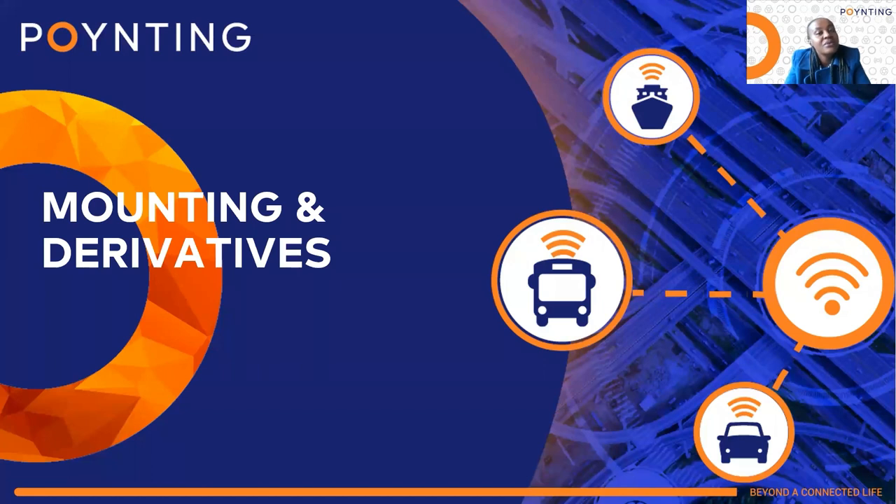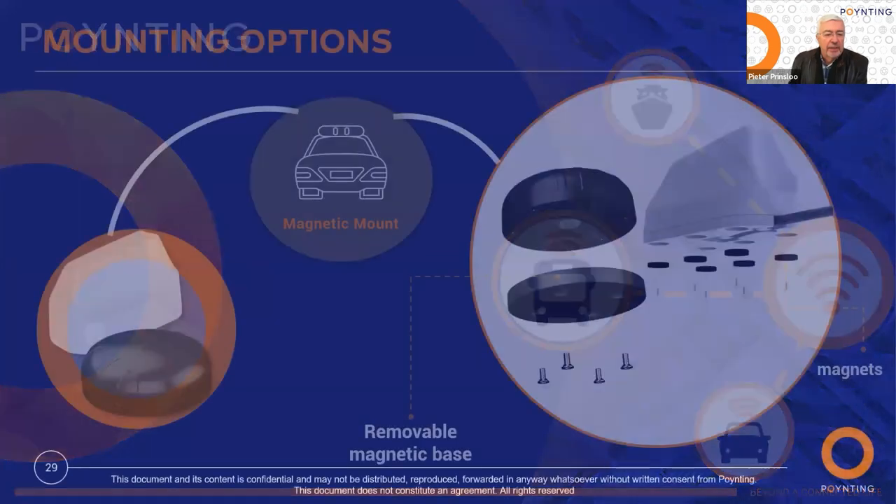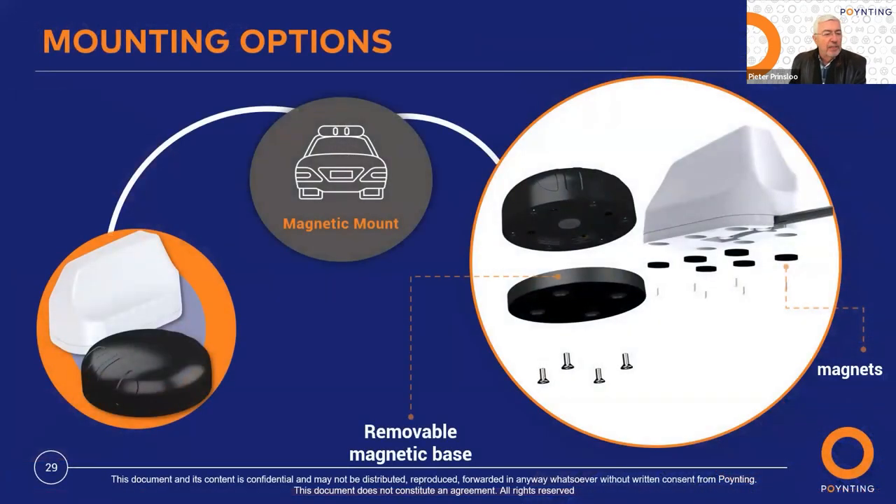Peter will now show the different ways to mount our PUCK mobility antenna and the different derivatives for both the PUCK and the MIMO. The first mounting option is the magnetic mount. This needs to be mounted on a flat, ferromagnetic surface where the magnets can make proper contact. Clean the area where you're going to mount the antenna and the cable comes out at the back — very much like the rally vehicle Ernest showed us earlier.